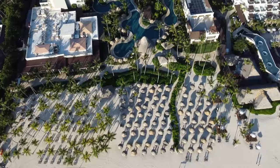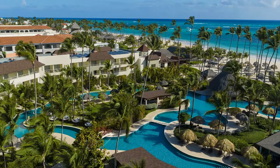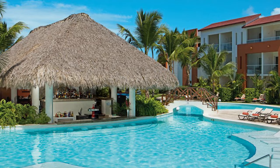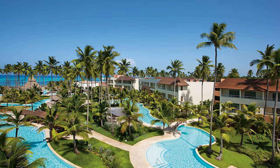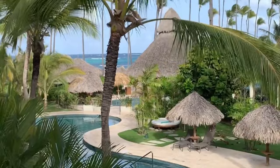Now the fun. At Dreams Royal Beach, guests can enjoy a serene pool experience amidst lush surroundings. The main pool resembles a natural lagoon, providing a tranquil setting close to the beach, complete with sun loungers and a built-in bar for ultimate relaxation and convenience. Additionally, guests have access to a relaxation pool and dedicated kids' pool, ensuring fun for the whole family. With three outdoor pools to choose from, guests can find the perfect spot to unwind and soak up the Caribbean sun.